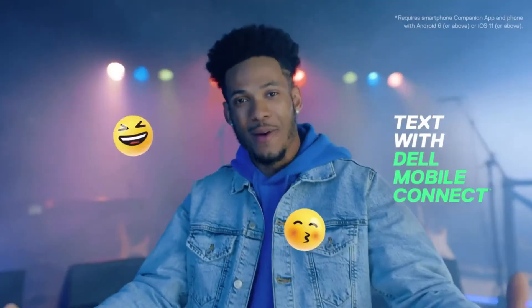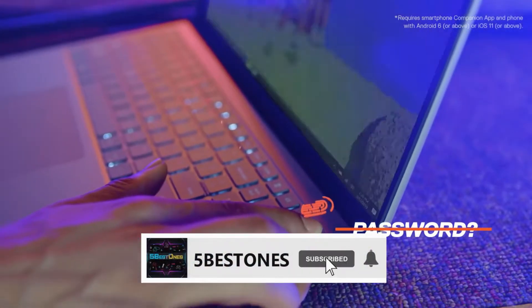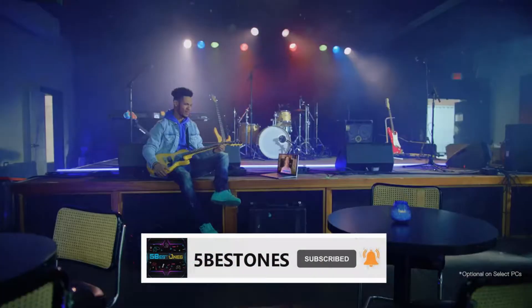If you did not subscribe to our channel yet, then subscribe now and hit the bell icon for the latest videos.